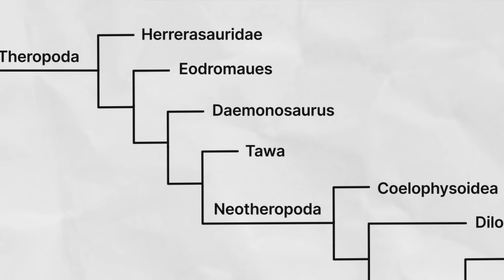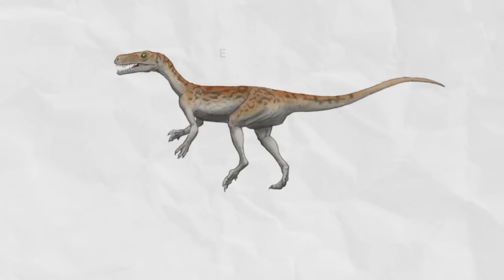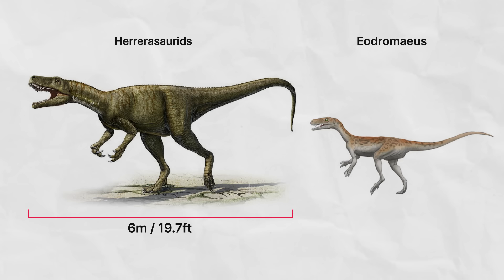The first group of what are more clearly theropods would be Eodromaeus. Like the Herrerasaurids and the basal sauropodomorph Eoraptor, Eodromaeus is from Triassic South America. Unlike Herrerasaurids, which grew as large as about six meters, Eodromaeus were considerably smaller at just over one meter — about four feet — and probably only weighed as much as a small dog. Basically a dog-sized dinosaur, and I really want one.